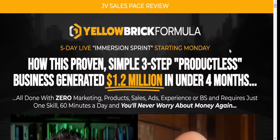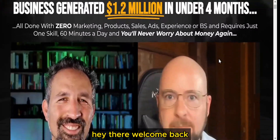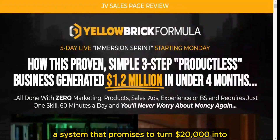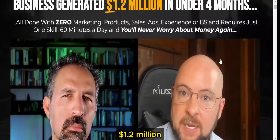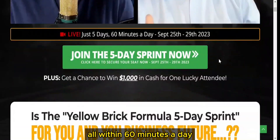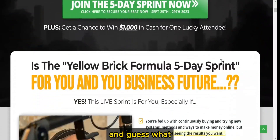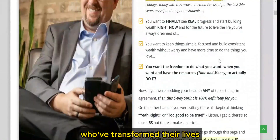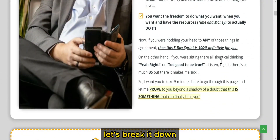Yellow Brick Formula Review. Hey there, welcome back. Today we're diving into the Yellow Brick Formula, a system that promises to turn $20,000 into $1.2 million, all within 60 minutes a day. And guess what? The proof's not just talk — it's coming straight from students who've transformed their lives. Let's break it down.